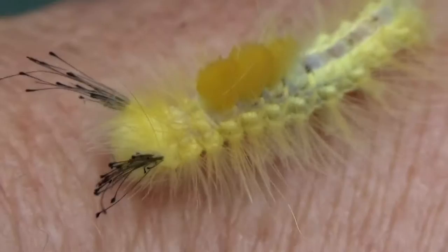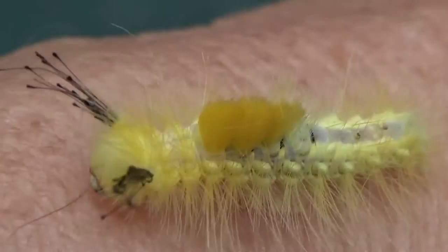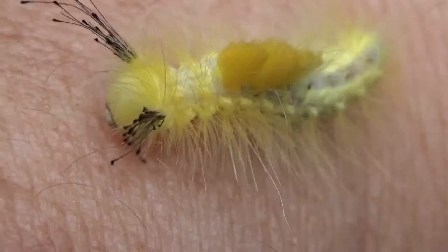Hope you guys enjoyed seeing him. He's funny, he is funny. He's very different. That's for sure. Very different kind of caterpillar.